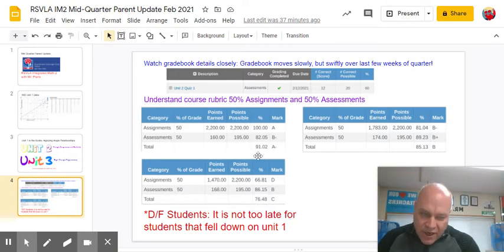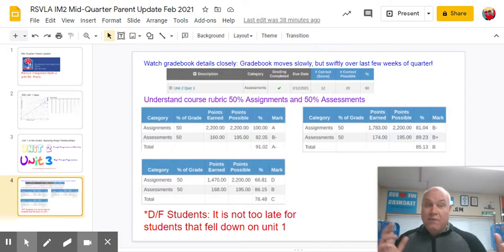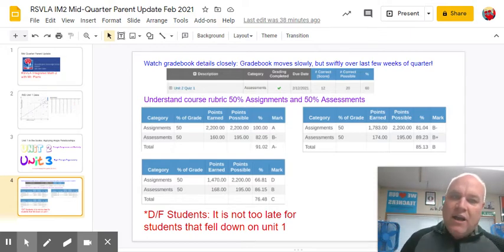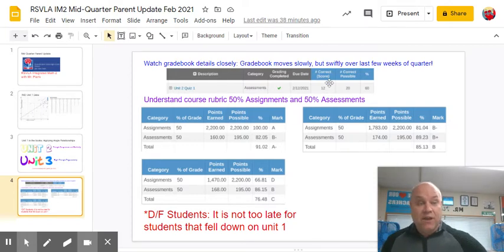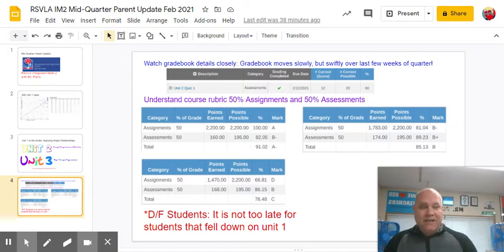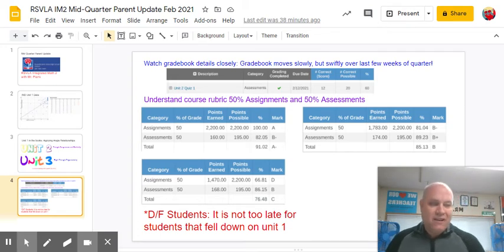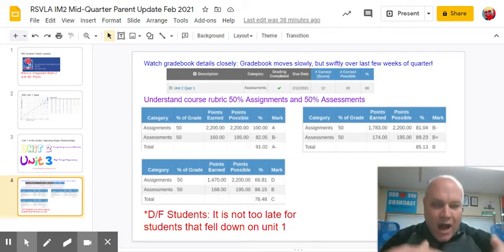For example, this student here has 91% — got an A minus. If I'm the student or I'm the parent, I just look at the bottom line grade and think we're doing great. But this student, along with these other students, all got a 12 out of 20 on the quiz Friday. I expect them to come to Hub this week, learn the material on triangle congruence at a higher level, and then they're going to earn a free retake where they can raise that 12 all the way up to 20 out of 20 if they demonstrate that they've learned the material. Those are the details you've got to be watching.